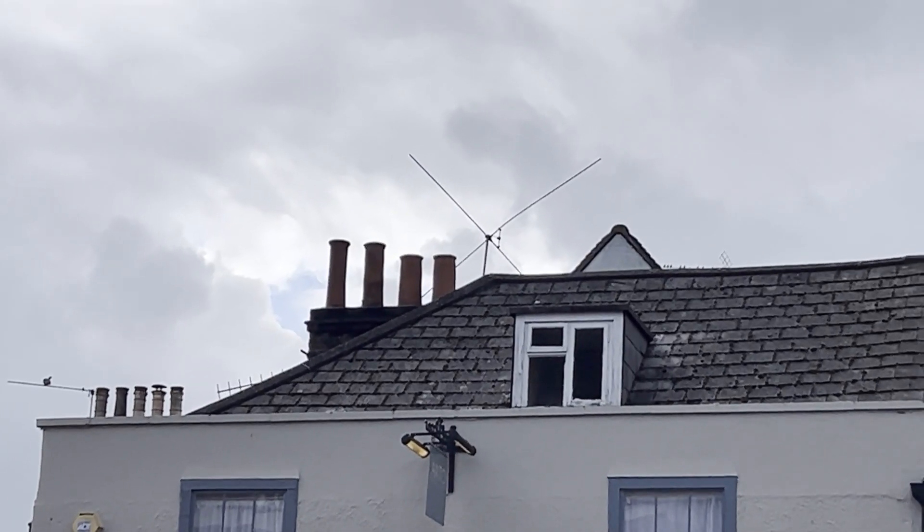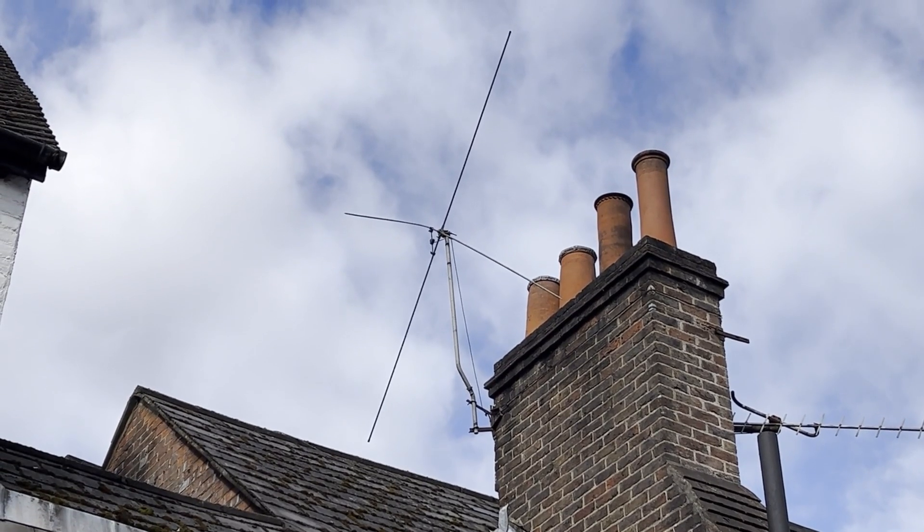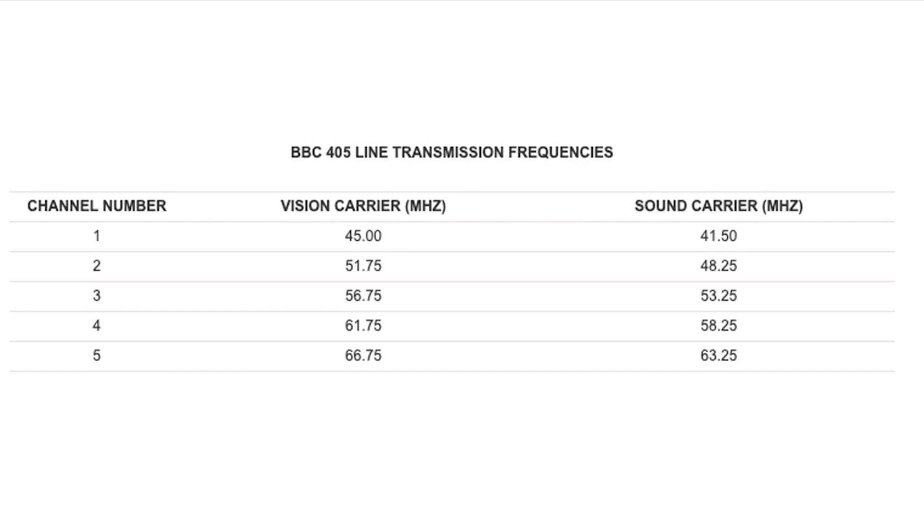We still see some antennas dating back to this period, like this X antenna for the BBC Band 1 broadcasts around 50 MHz.